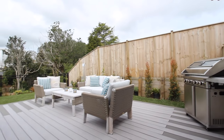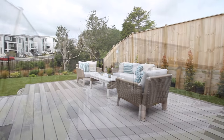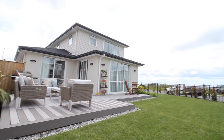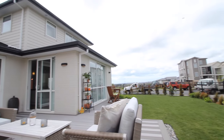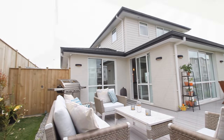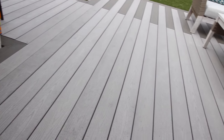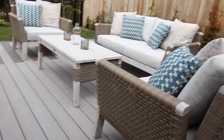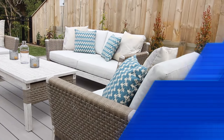Outdoor decking creates a flow between the inner and outdoor living areas, for you to enjoy the outdoors with an area for dinner, grilling, and lounging. The deck is made from TimberTech composite board, which comes with a 25-year warranty.